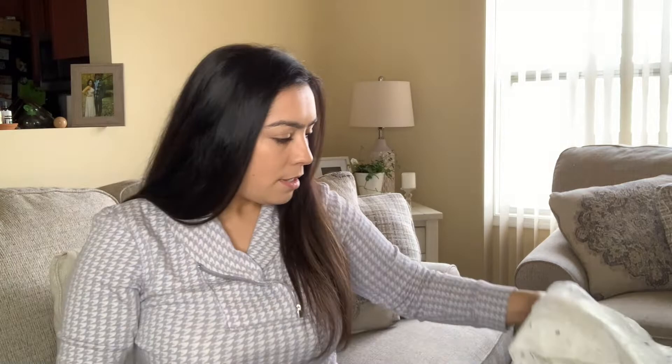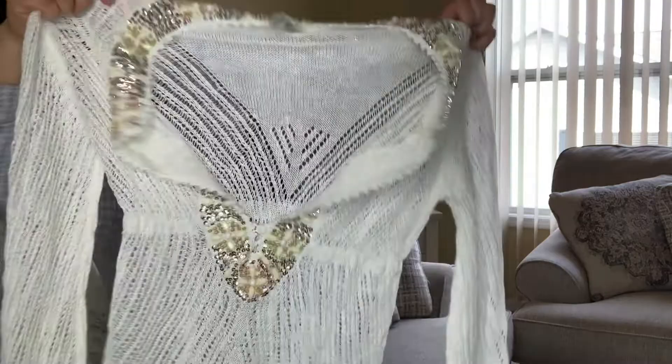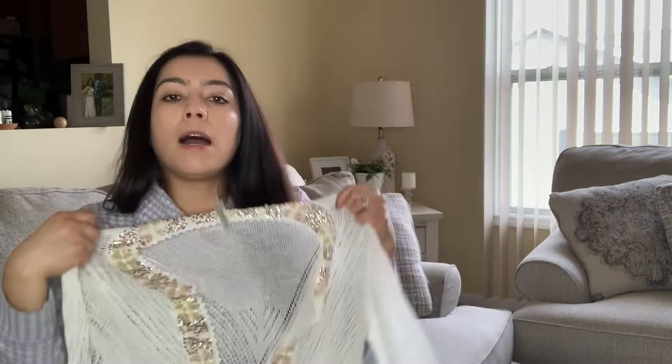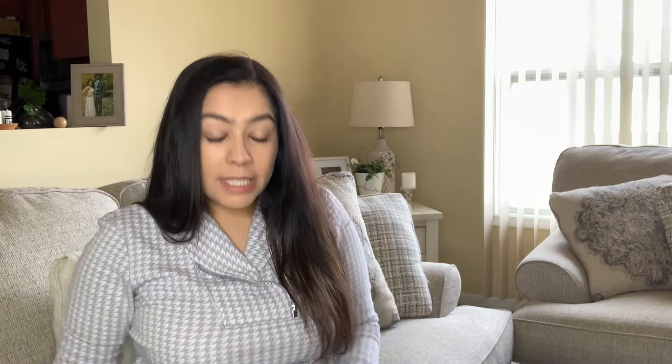This is Victoria's Secret in a size medium — I picked this up based on style. Look at the cute details at the front; it's a very long V-neck and open style. Super cute. I'm thinking maybe around $35 for this, but that's a guess. I picked it up based on style — I don't think I've seen these at Victoria's Secret before.